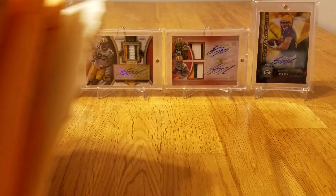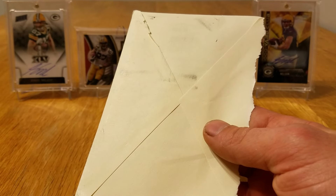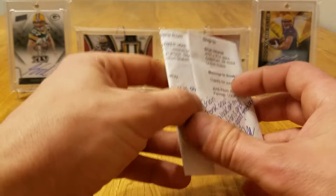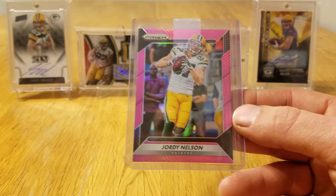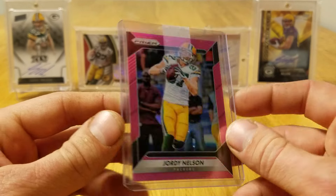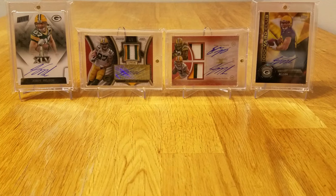What's up guys? I got a bunch of mail today to get through. Got a bunch of bubble mailers and one single plain white envelope that I opened because I didn't know if it was a Christmas card or not, but it wasn't. So this is an eBay pickup. I picked up the retail pink prism of Jordy Nelson. These are not numbered, but definitely a necessity for the rainbow I'm working on.